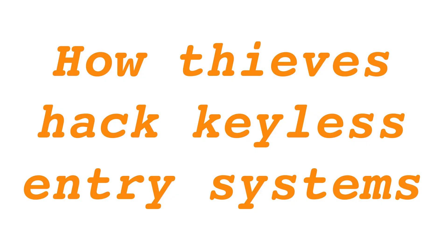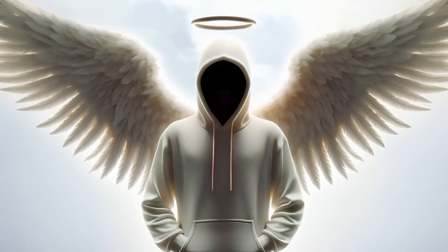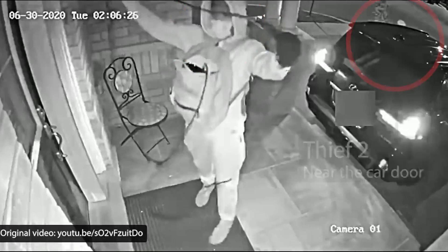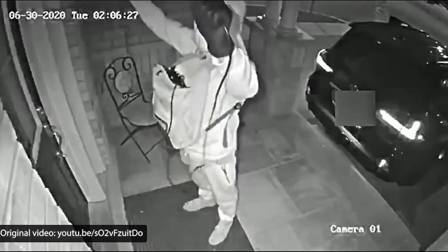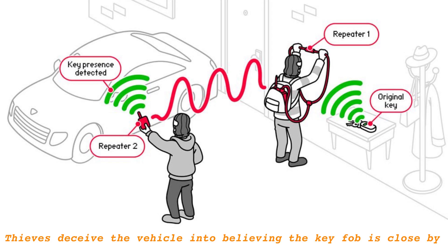To hijack a vehicle equipped with a keyless entry system, perpetrators typically operate in pairs, employing radio repeaters to deceive the vehicle into believing the key fob is closer than it actually is — often within the confines of the victim's home. This involves positioning one repeater near the vehicle and another near the household to bridge the connection with the key fob inside.